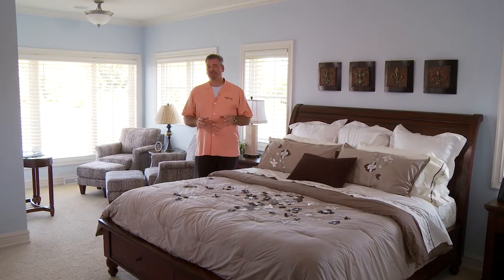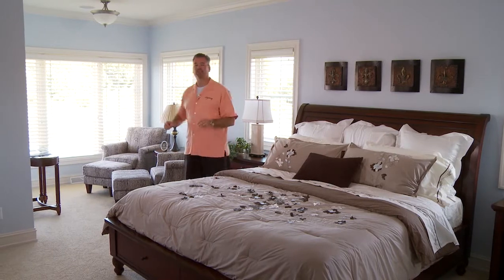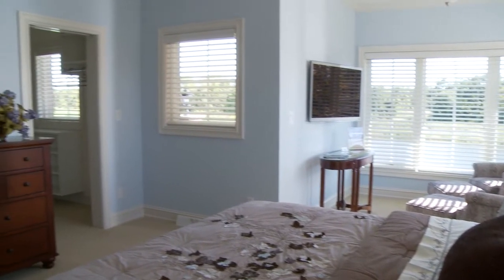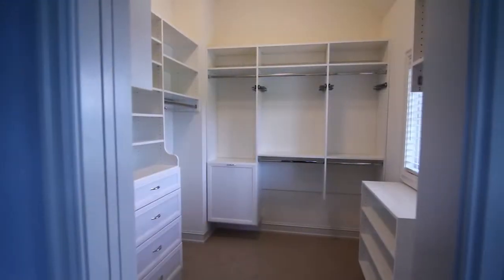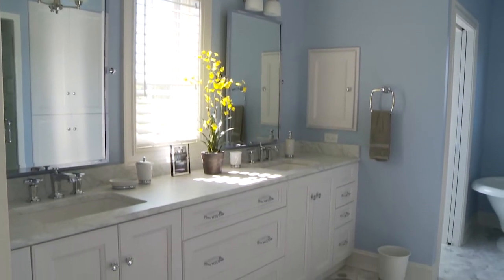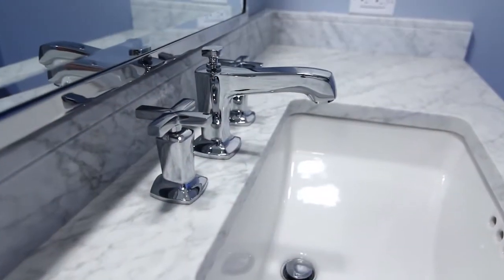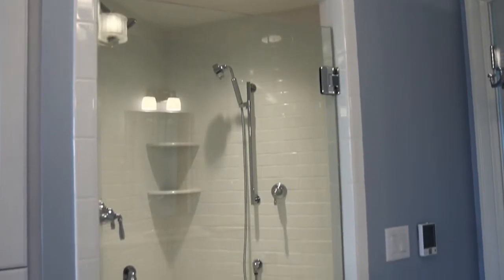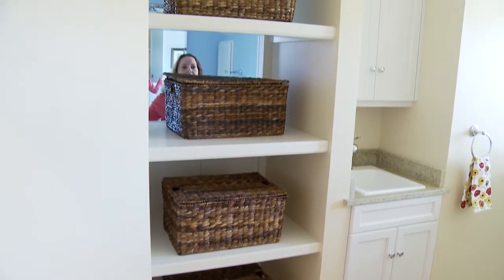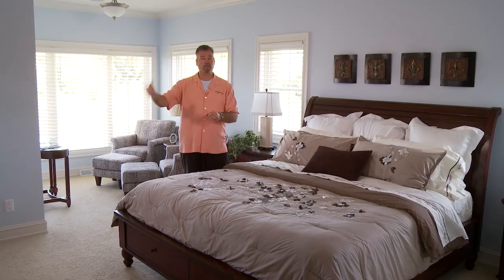Some people have master bedrooms — this is a master retreat. You come in to a gorgeous view looking out at the lake, an incredible sitting room where you can read your paper and drink your morning coffee, and two split walk-in closets, one with a window so you can tell your blues from your blacks. Walk through into your master bathroom — really cool tile with a great hexagon shape, honed stone on the countertop, and a dynamite walk-in shower with multiple shower heads.